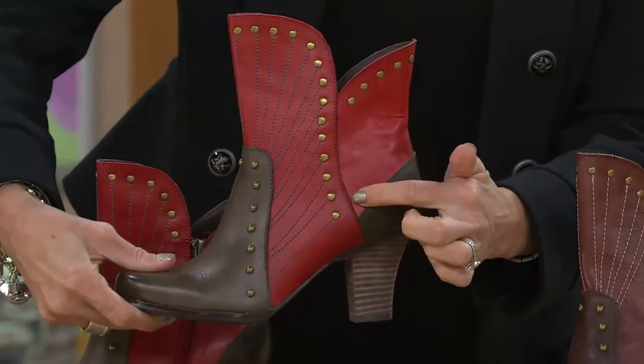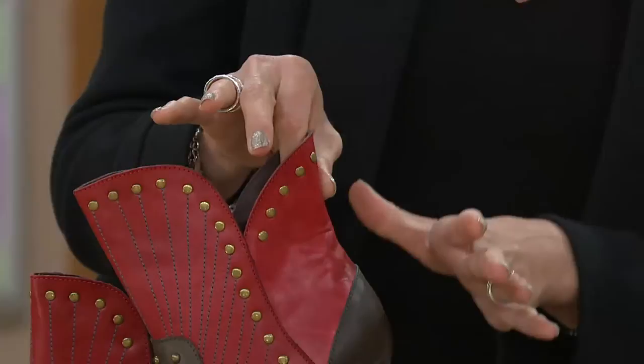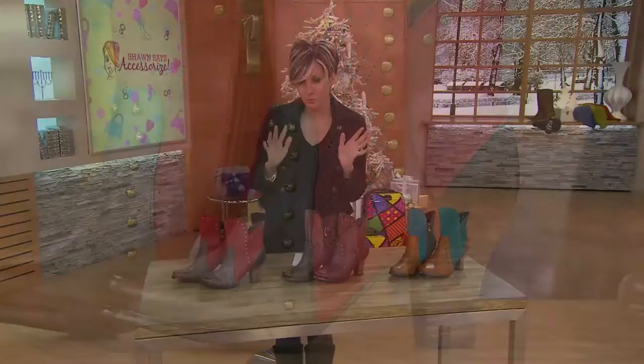It has a tulip shaft that's meant to be kind of like an overlay, has studding and stitchery, hand burnishing, and in the colors I take you through, keep in mind these are European sizes. The folks on the phone lines will help you order.